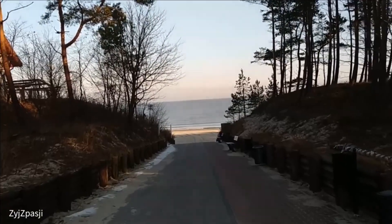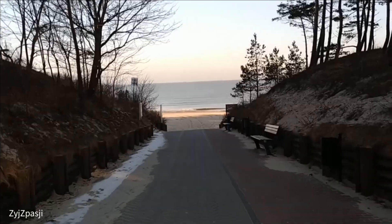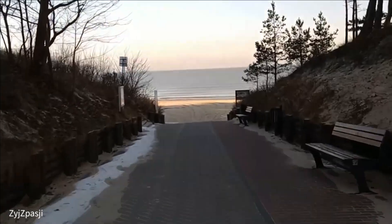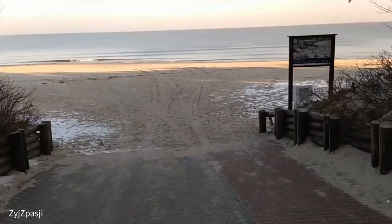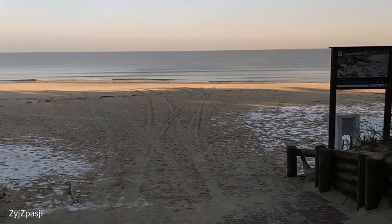We are at the Baltic Sea and we are now going to the beach to search for amber. Today you will experience how you can find many pieces of amber on the Baltic Sea beach in one day on the Polish Baltic coast.